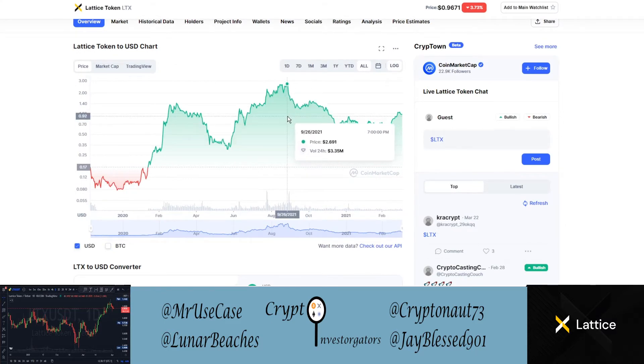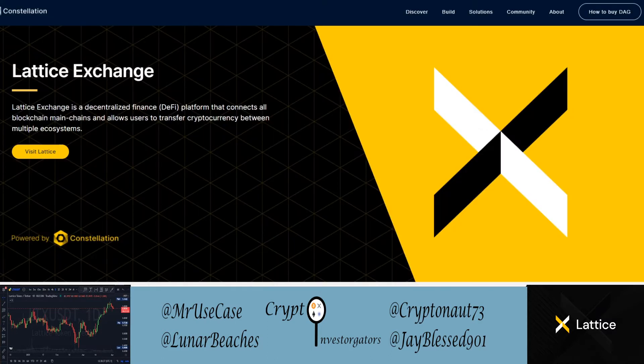We can see the LTX all-time high was around two dollars and seventy cents, and it's come down with the rest of the market at the time of this recording. The current altcoin market has been moving back upwards lately, and we can see that again in the Lattice Token here as well. So let's talk about Lattice Token.